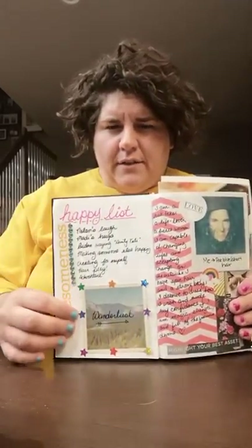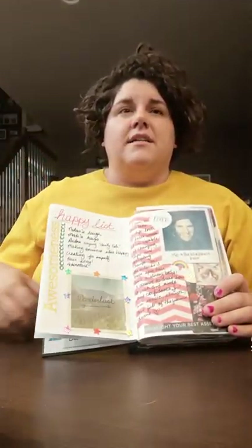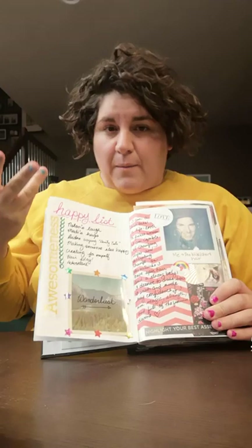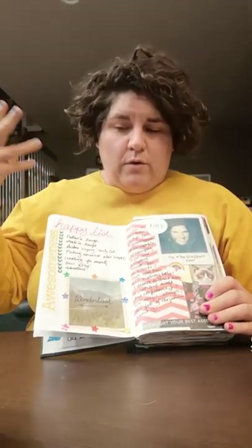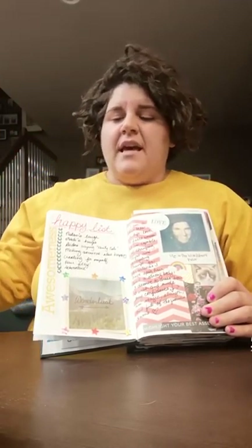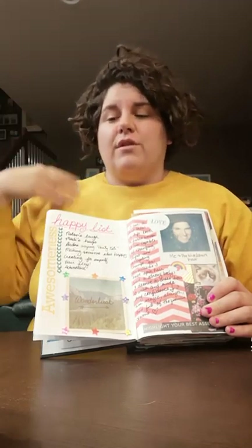Over here on this page is the happy list — things that make me happy. There's this cool thing your brain does: if you're having a bad day and you remember a positive experience or something that brings you joy, your brain will actually flood with positive chemicals. This is why we talk about going to your happy place. It's good to jot down what brings you happiness so you can always go back to them.